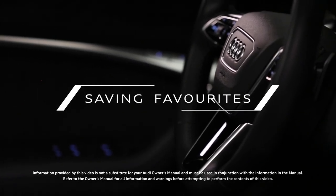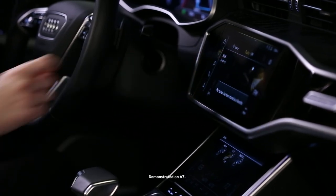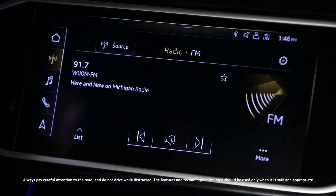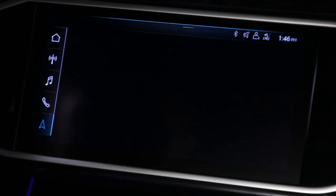Favorites provide a quick avenue to frequently accessed items like radio stations and navigation destinations. Favorites are stored in lists within a function such as navigation or radio. If there is a registered My Audi account associated with the vehicle, the favorites list will be synchronized with the account.